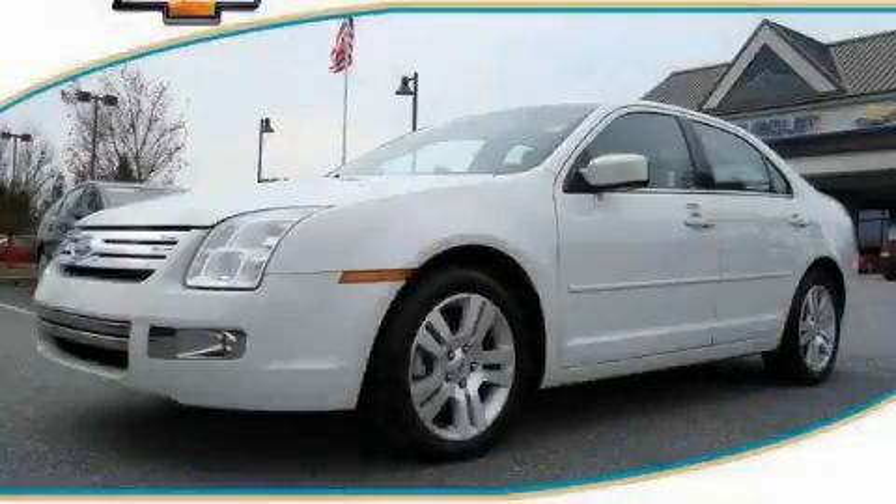This is a 2009 Ford Fusion. Great handling, great comfort, a great ride.